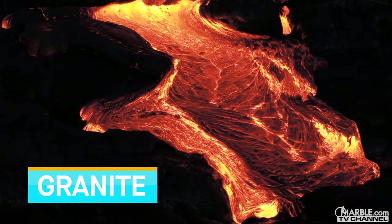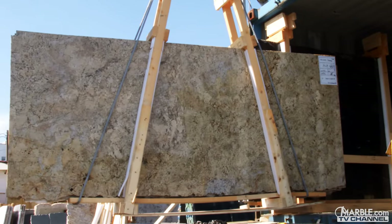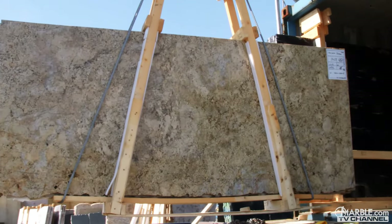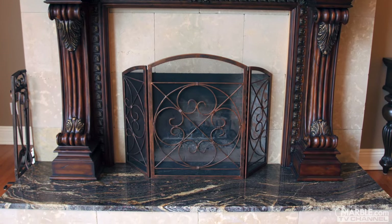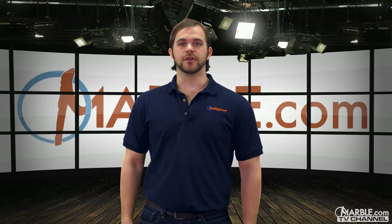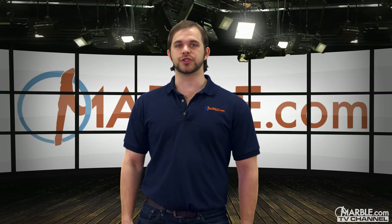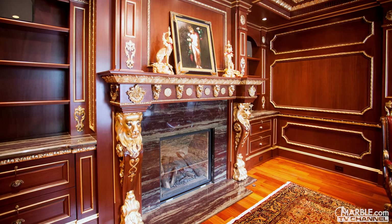Granite is an igneous rock formed deep within the earth's mantle at extremely high temperatures, making a very hard, resilient stone made out of crystallized materials. Granite is heat resistant and will be able to stand up to cuts and scratches. It is available in an extensive variety of colors and styles. Using granite for your fireplace surround is like owning an original piece of artwork — since granite is formed naturally, no one else can ever have the same piece as yours.